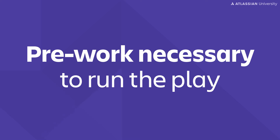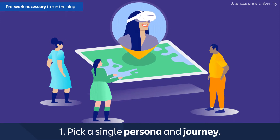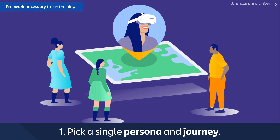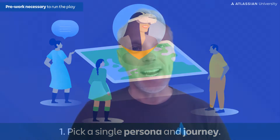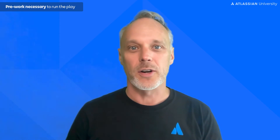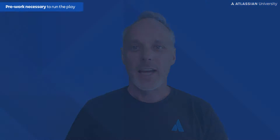Pick a single persona and journey to make it as realistic as possible. It gets too broad if you look at more than one scenario. You can schedule another meeting to look at more personas or multiple journeys. Tell all participants that you're just talking about the specific persona and journey so no one comes with the wrong expectations.